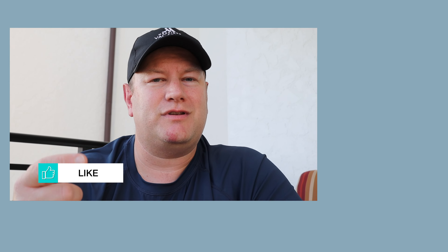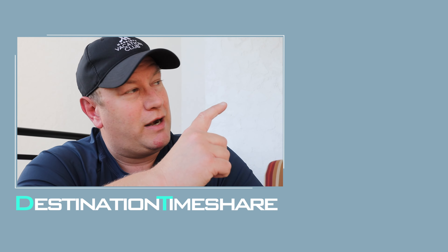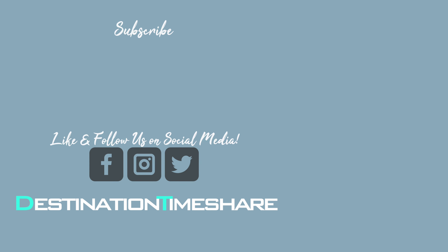So there you go — just one thing you need to check out before you go and book your next timeshare stay with Sheraton Vacation Club or Westin Vacation Club in the Vistana Signature Network. If you like this video, please give it a thumbs up. Check out the description box below for more timeshare videos. Be sure to subscribe by clicking on my picture, hit that notification bell, and until next time, remember: the best destination is always a timeshare.